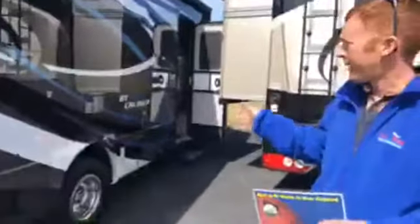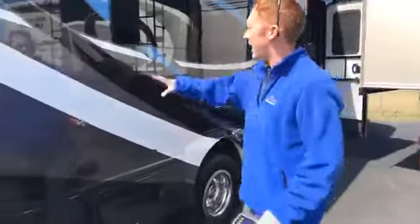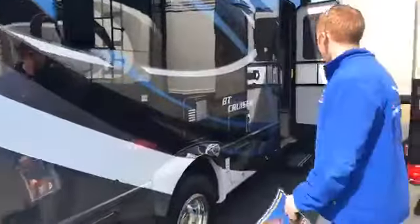It's a smaller B+, not quite a B, but something for someone who wants something still small but still wants something a little fancy and roomy inside. Full body paint, all outside, no decals — all paint. It's only 25 feet, so still short. Let's take a look.